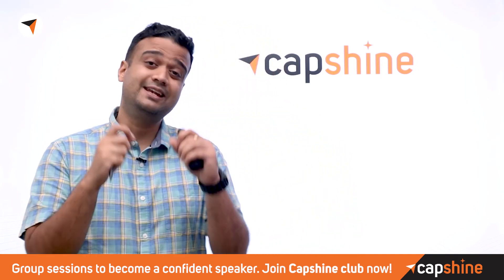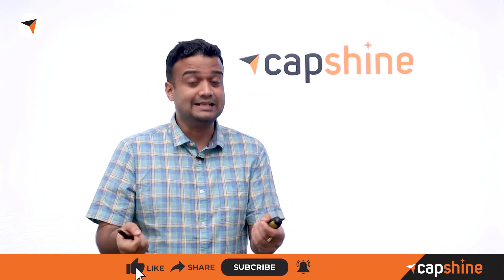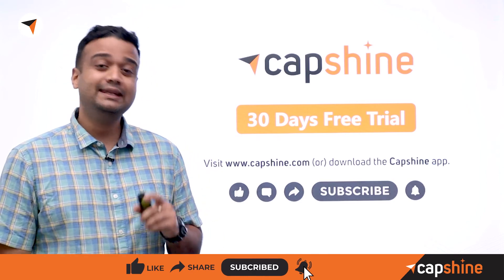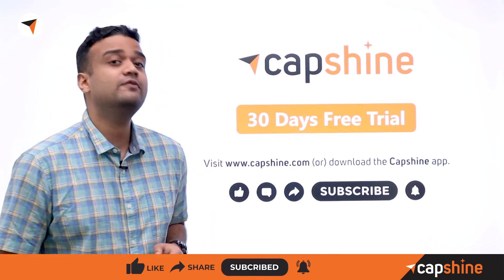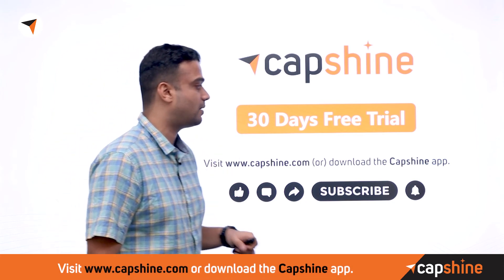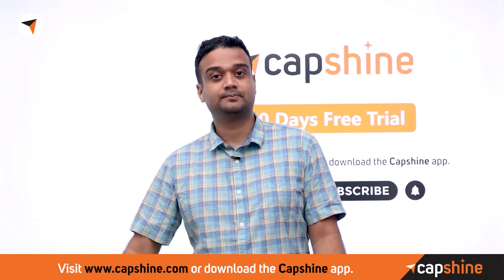I hope you found this video useful and are now able to spot collocations in different contexts in English. This can really help accelerate your use of fluent English. If you liked the video, please like, subscribe, and hit the bell notification. Don't forget to check out Capshine's 30-day free trial at capshine.com or by downloading the app. Thanks for watching!